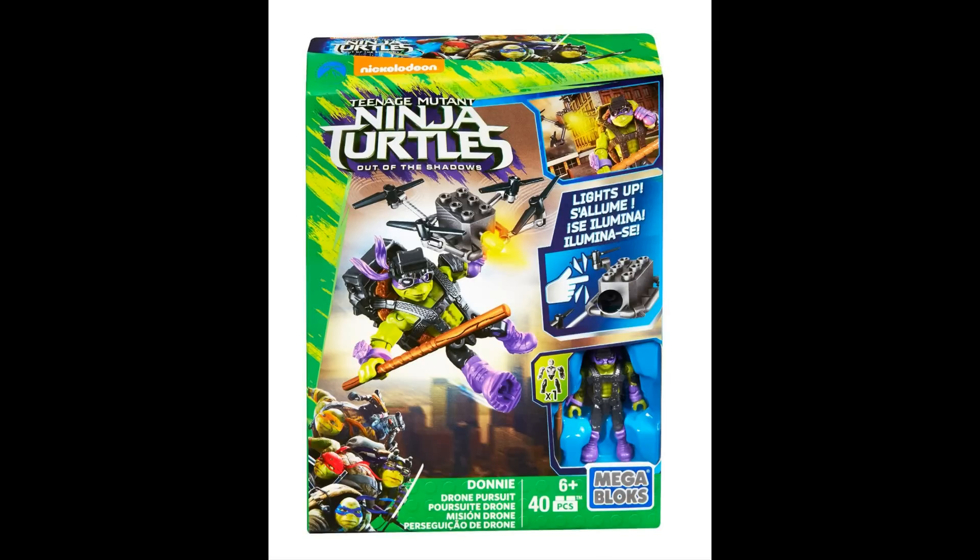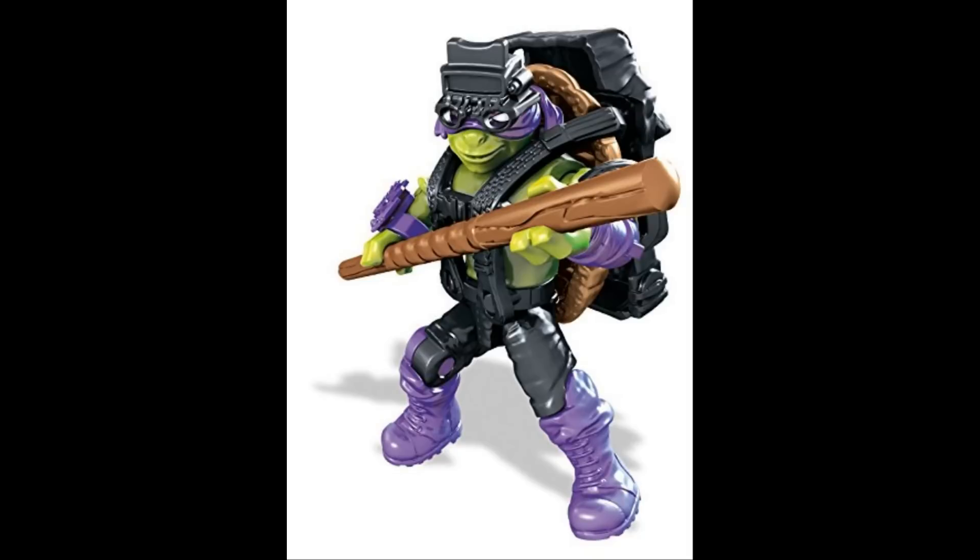What's up guys, Asan Malik back here, and for today's video we got a bunch of new TMNT Out of the Shadows set images, so let's get right into it. I just want to start with the figure packs here — we got a whole bunch of images, so let's go through these really quickly.